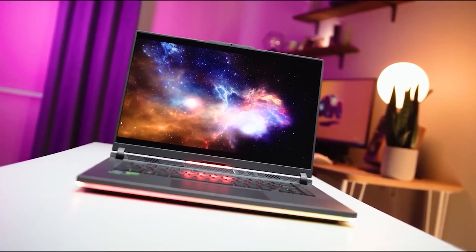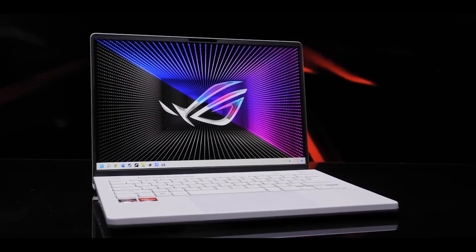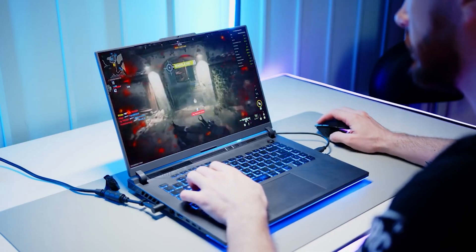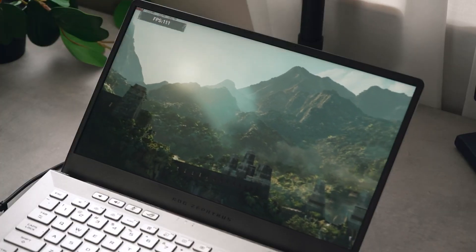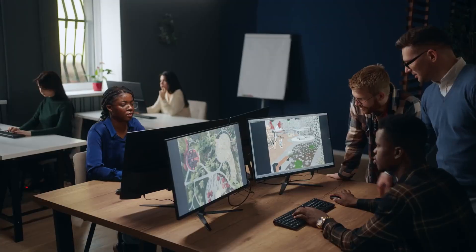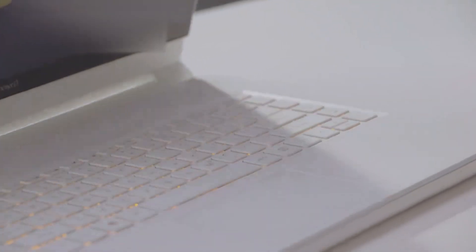What sets this laptop apart is its portability. It's not your typical hefty gaming rig — instead it's surprisingly lightweight and easy to carry around. Whether you're heading to a coffee shop, a co-working space, or your creative haven, the ASUS ROG Zephyrus G14 fits the bill. Check the link in the description for a closer look at the Zephyrus G14 and how it can transform your 3D modeling adventures.